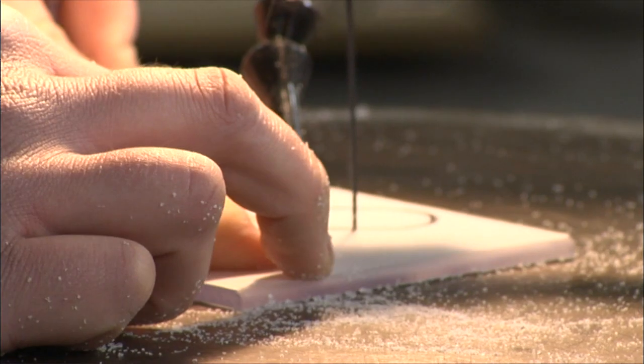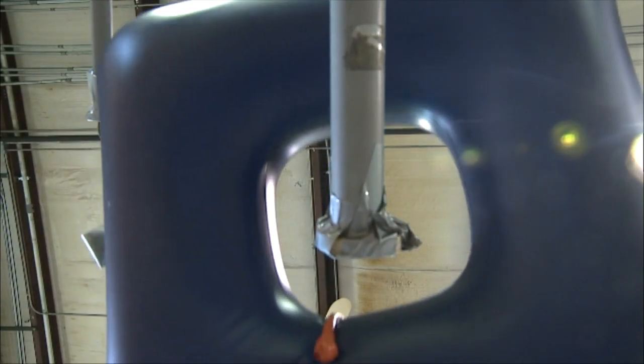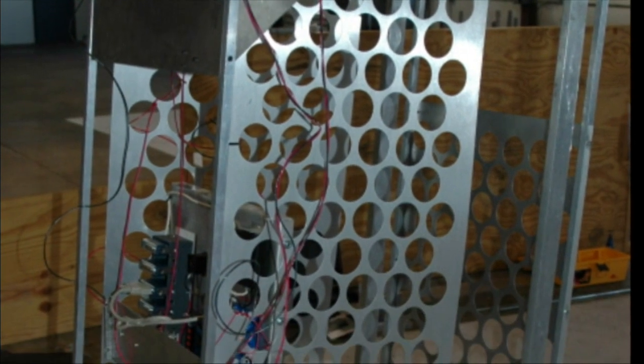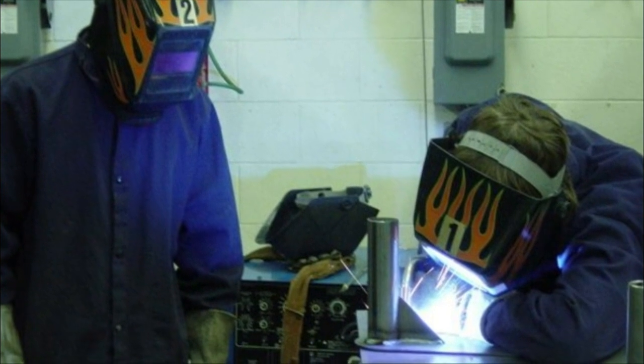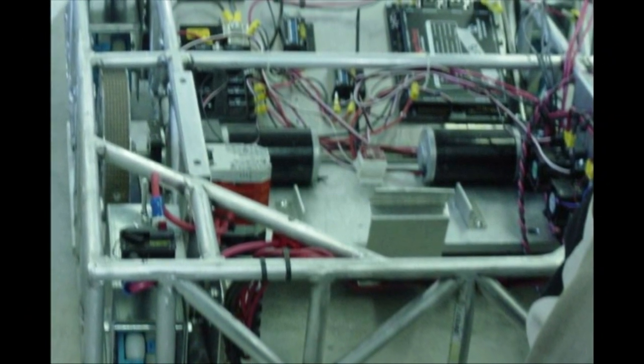The six-week period is called build season. It happens from normally early January to mid-February, and during that time, that's the only time period you have to construct your entire robot. It's a more real-world engineering challenge environment where there's a pretty severe time constraint. I think the six-week process is extremely rewarding. It gives a chance to see a problem, identify different goals that need to be accomplished, and then work towards those goals and check them off one by one. And at the end of the six weeks, when the task has been accomplished, that feeling of accomplishment is extremely rewarding.